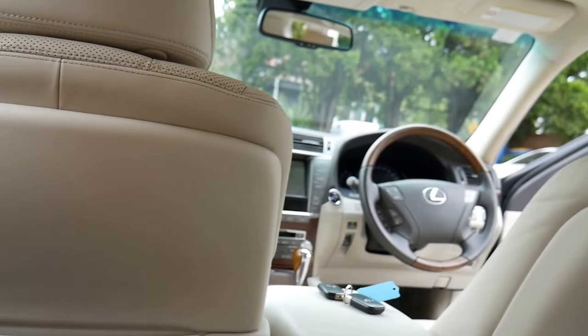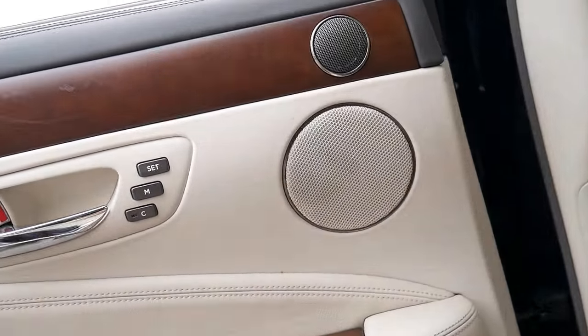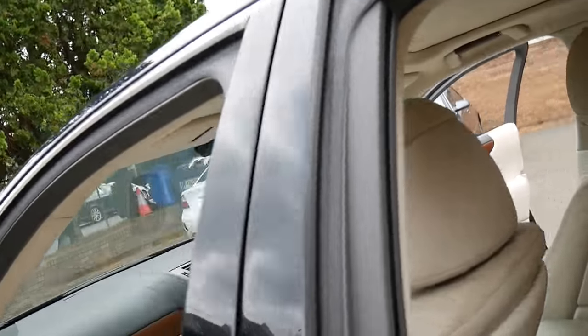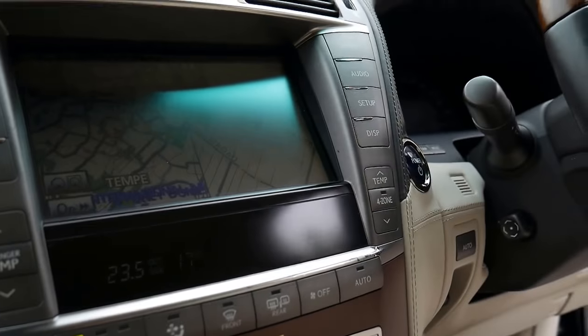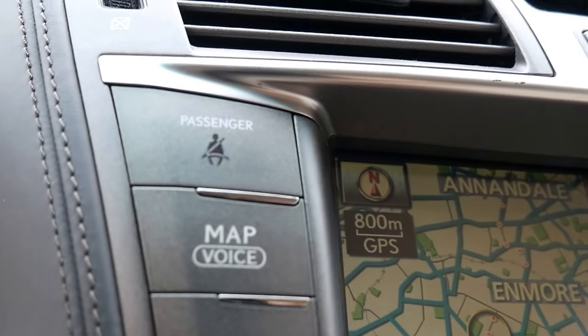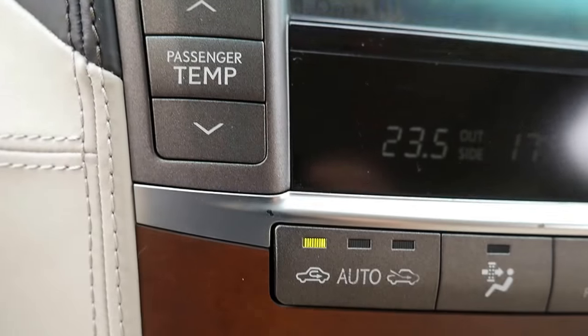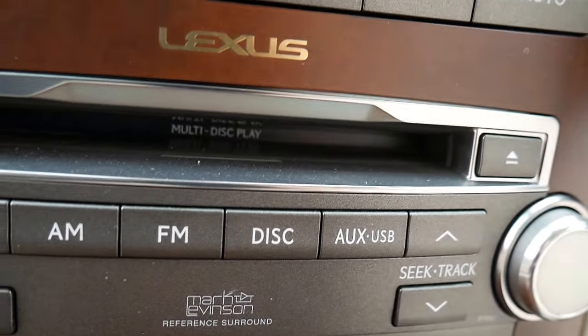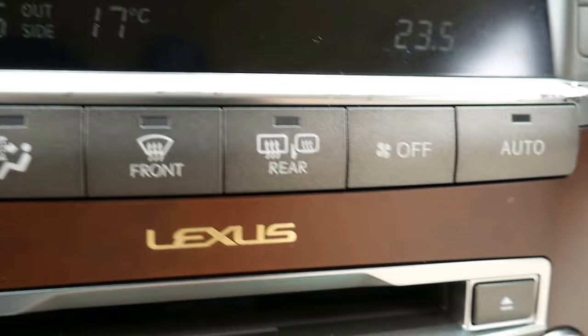The leather's in immaculate condition — everything about this car. Memory chairs in the back, blinds everywhere — you've got rear blinds, a sunroof, air conditioning in the side of the seats. All the dials and buttons are in the most immaculate condition. The Mark Levinson sound system gives you more speakers and an upgraded audio package.